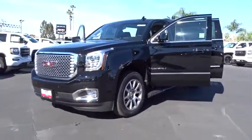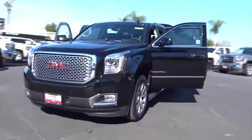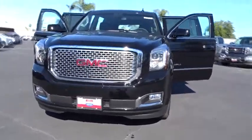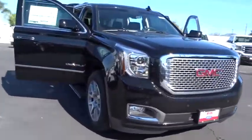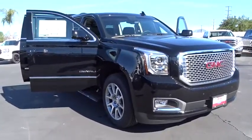2017 Yukon XL. The GMC Yukon XL is a great choice for families who need a full-size SUV with maximum seating. The looks don't hurt either. Here are some of this vehicle's great options.